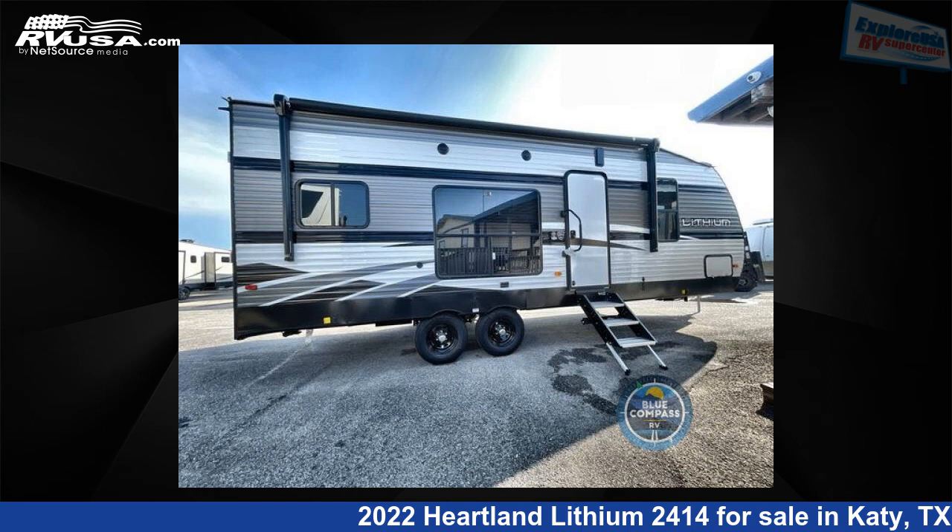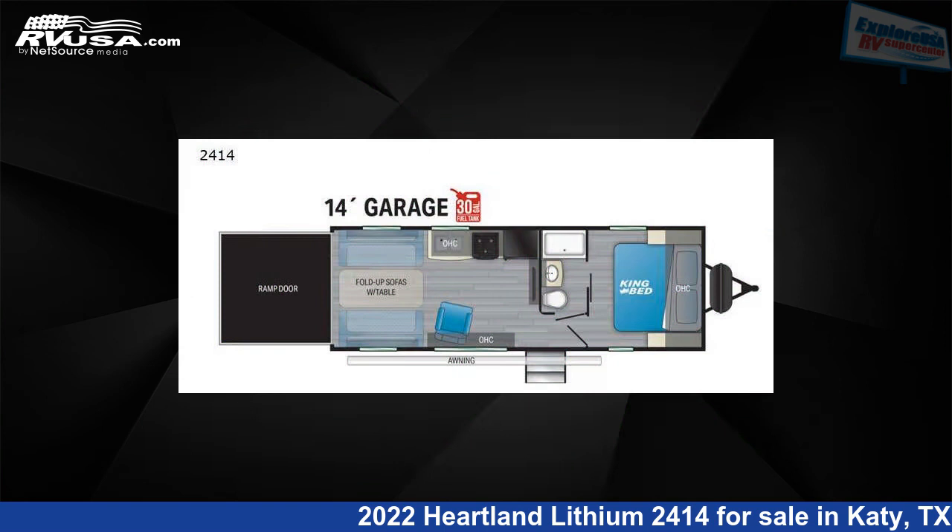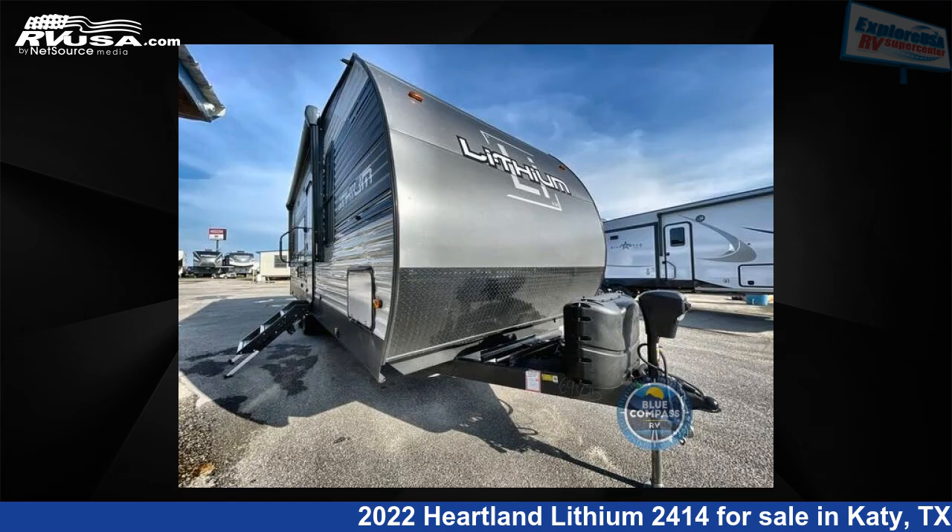This 2022 Heartland Lithium 2414 is a Toy Hauler RV. It is located in Katy, Texas 77494 and is offered for sale by Explore USA RV Supercenter, Katy, TX.